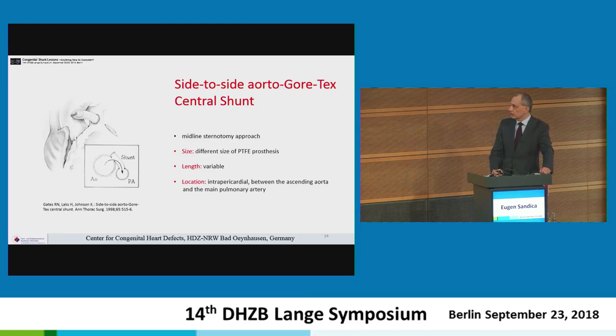The Gore-Tex central shunt was first published in 1998 by Gates, with the same advantages: different sizes of prosthesis, variable length, and an intrapericardial approach that could be very convenient for subsequent surgeries.